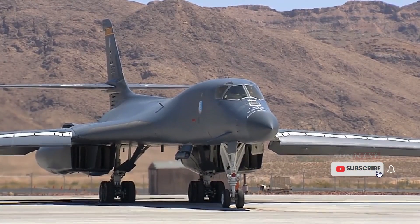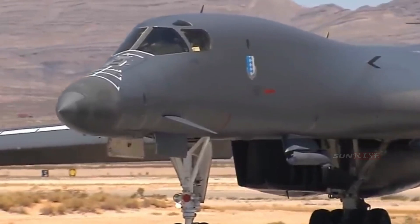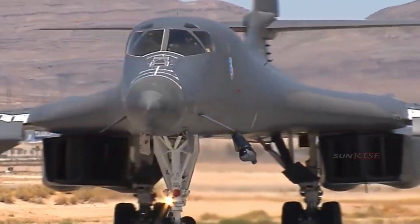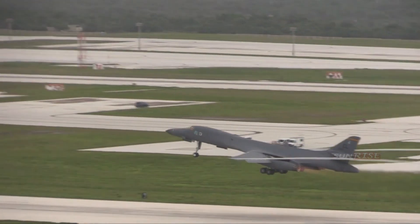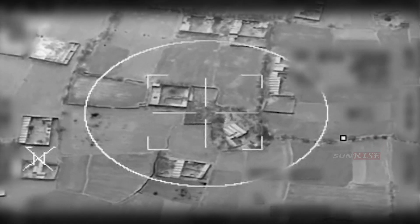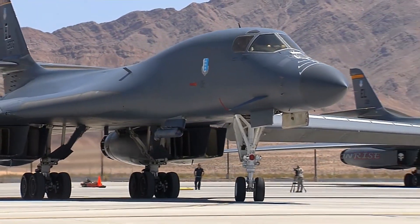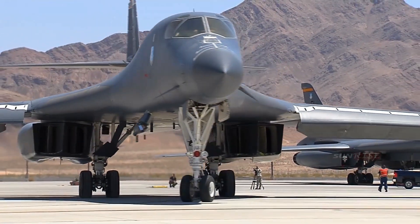In 1957, the USAF had chosen the B-70 Valkyrie to replace the B-52 Stratofortress. The B-70 Valkyrie was powered by six jet engines, enabling the aircraft to reach Mach 3 at an altitude of 21,000 meters. This capability made the B-70 Valkyrie able to outrun interceptors.